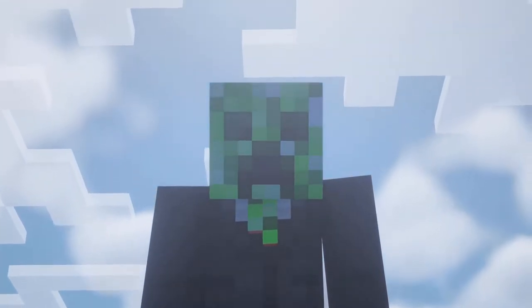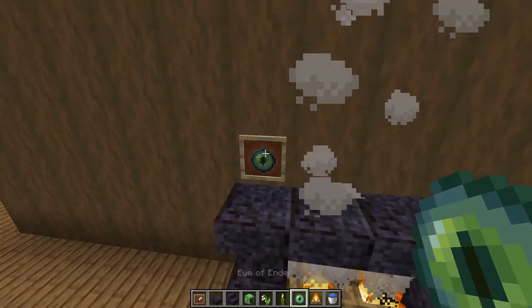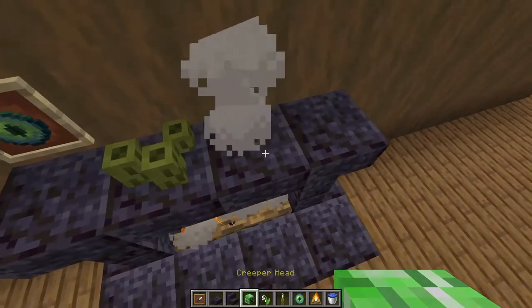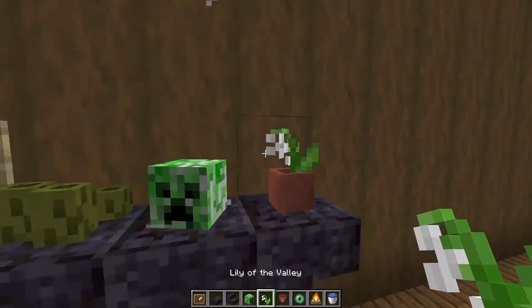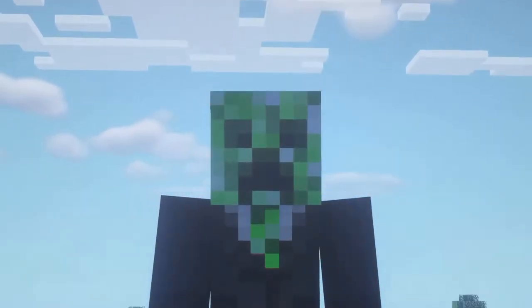Next, we're going to add some knickknacks to the top of the fireplace to make it feel more homey. You can add whatever you want, but I'm adding an Eye of Ender, some Sea Pickles, a Creeper Head, and a Pot with a Lily of the Valley. These items create a beautiful green theme, which I think is pretty nice.